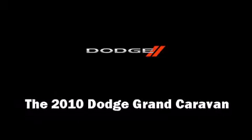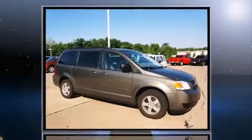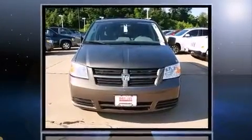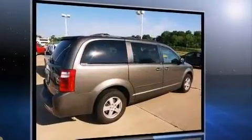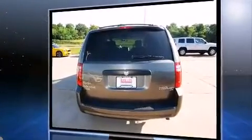You're going to love the 2010 Dodge Grand Caravan. This seven-passenger van has not yet reached the 50,000-mile mark. It features an automatic transmission, front-wheel drive, and a 3.3-liter six-cylinder engine.